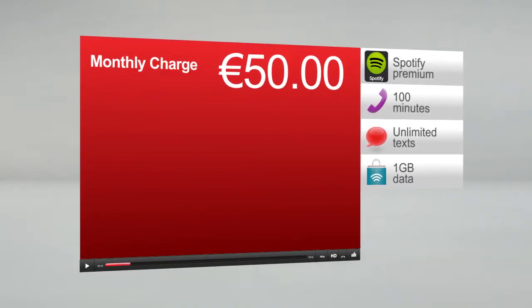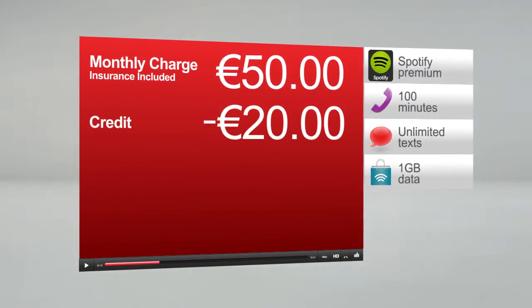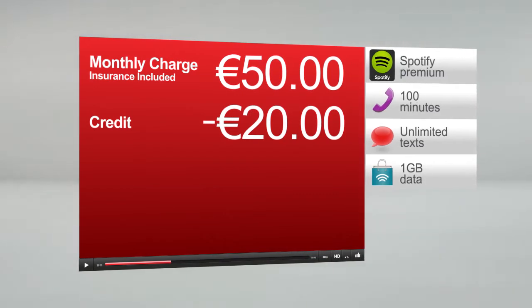Here's what your monthly plan costs, including any extras you've added to your plan and your insurance. You have a credit on your account, reducing the cost of your total bill.